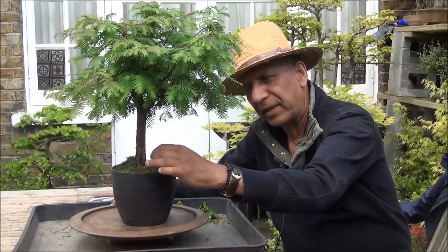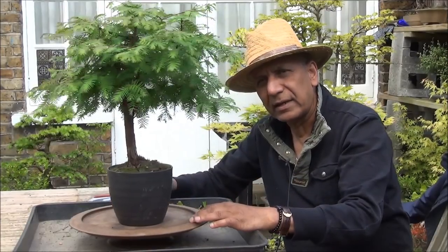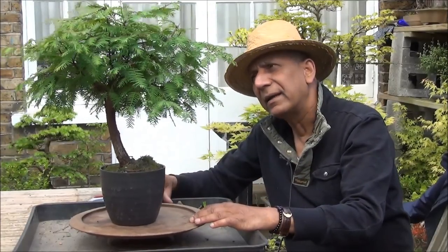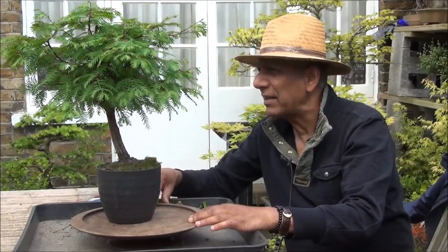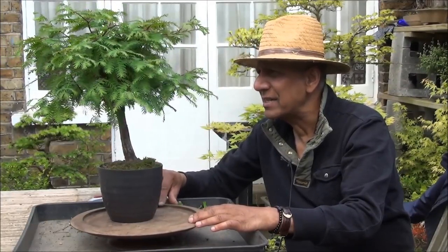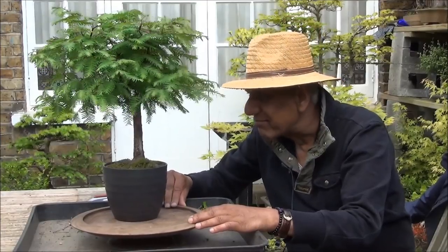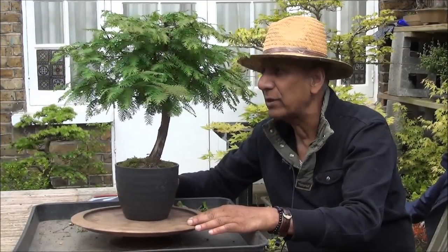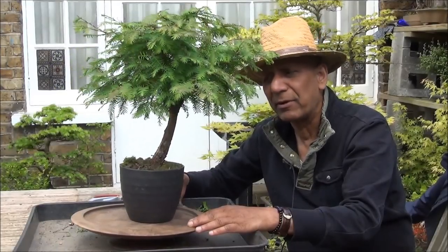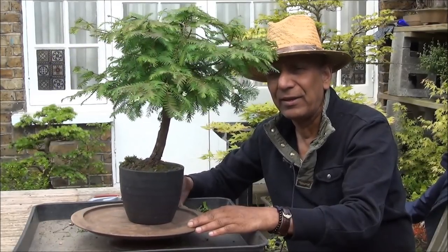Next we have a Dawn Redwood — I'll give it a quick turn. It's too heavy at the top, the branch structure hasn't been sorted. There are too many branches and it will need a good sort out, thinning out of the branches, and of course it's in the wrong pot.